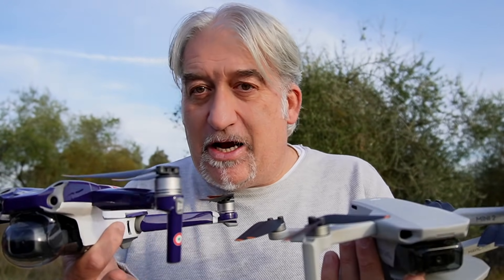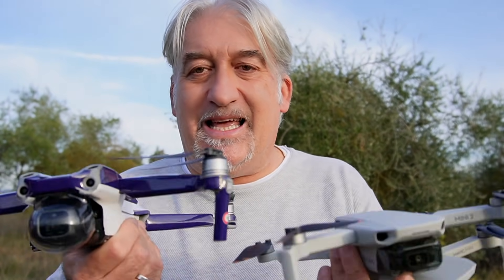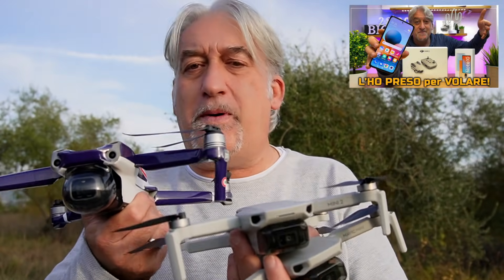Prima di raccontarvi tutto, come al solito un like, perché così mi aiutate a crescere e mi dimostrate che apprezzate i miei sforzi. E se non siete iscritti al canale, se vi iscrivete sarebbe fantastico. È una settimana che sto facendo queste prove. Ho volato con il mio dispositivo Android, il Mi Note Pro 10, dispositivo fantastico, e nessun problema con tutti questi droni.